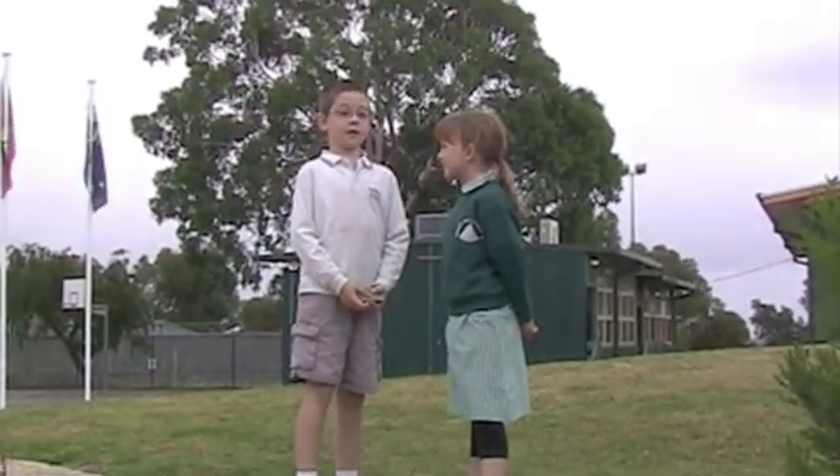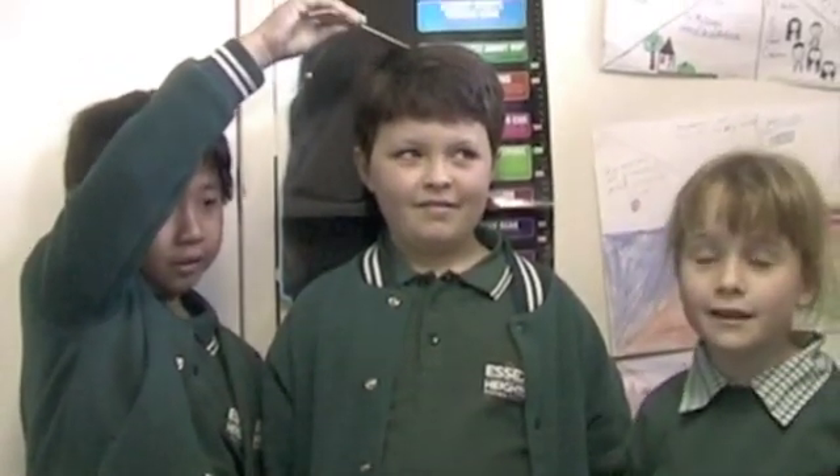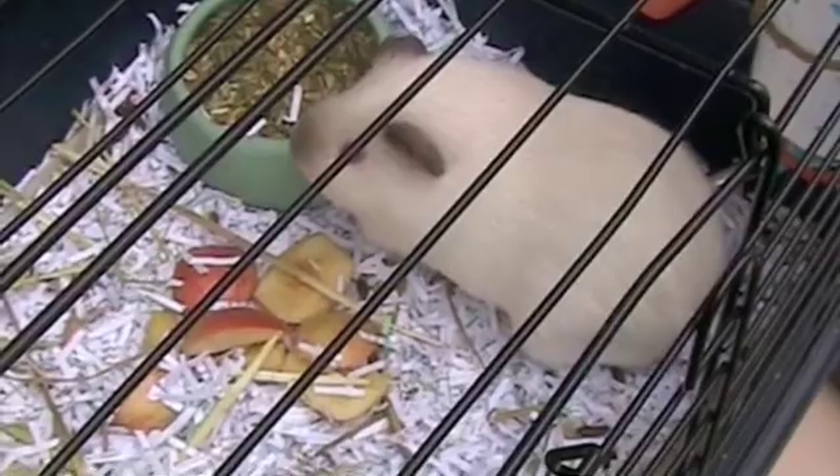Oh, I didn't know that. Living things grow. Isaac will probably keep getting taller and taller, though I do not think he will get as tall as the tallest living man. Snuggles is our pet guinea pig. He is a living thing. He eats, drinks, and gets rid of waste.